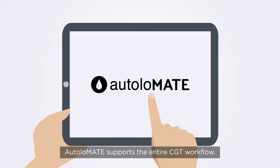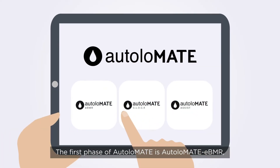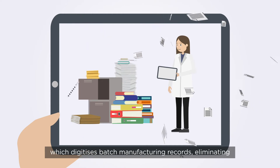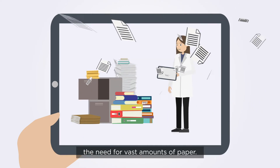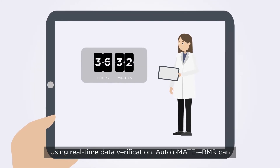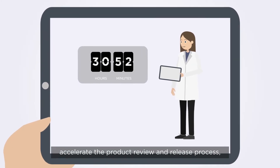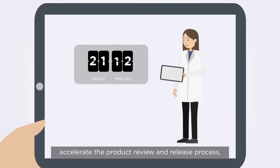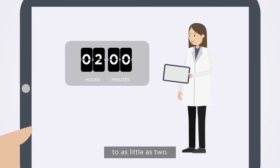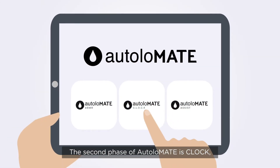Autolomate supports the entire CGT workflow. The first phase of Autolomate is Autolomate eBMR, which digitizes batch manufacturing records, eliminating the need for vast amounts of paper. Using real-time data verification, Autolomate eBMR can accelerate the product review and release process, reducing the time required from up to 36 hours to as little as 2.